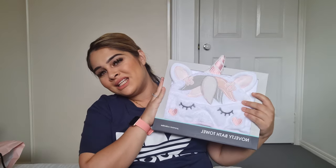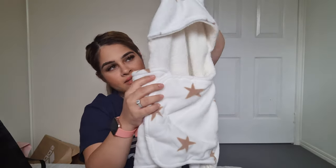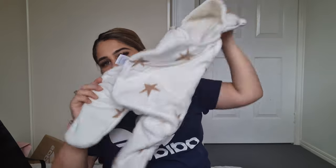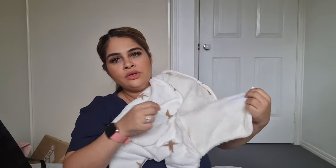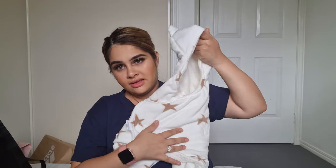I also got her a bath towel — it's a little unicorn hooded towel, so cute! My son has heaps she could use but this one is hers. And then I have this adorable swaddle blanket — it's a little bunny or bear style wrap where you put them inside, close it up, and it keeps them all snug. It's really cute.